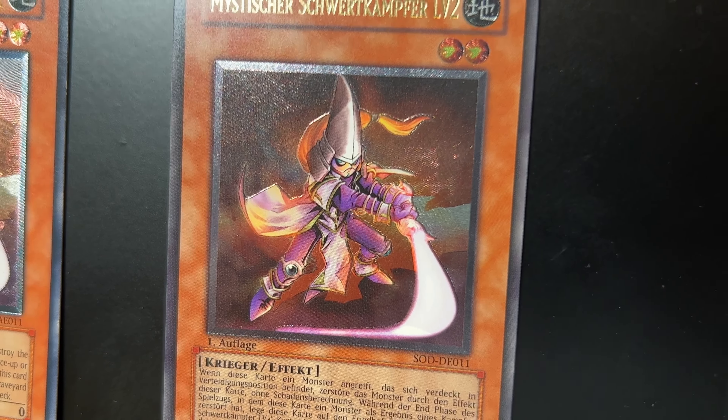And guys, if you want to find out more about these Asian English Ultimate Rares, I am planning a video just about Asian English Ultimate Rares — the whole history and what is so special about them. So if you're interested in that, do not forget to subscribe to my channel to not miss this awesome video.